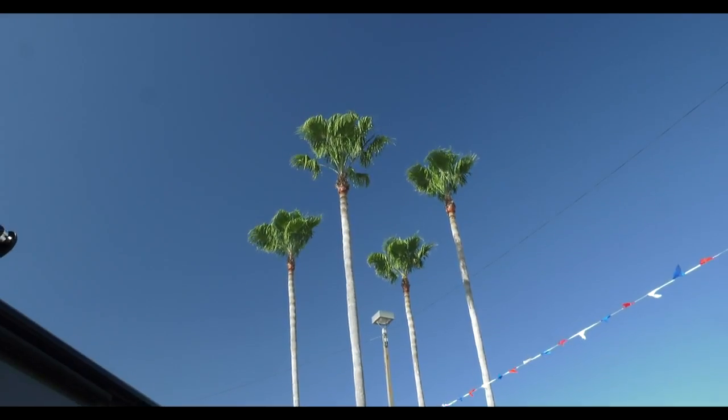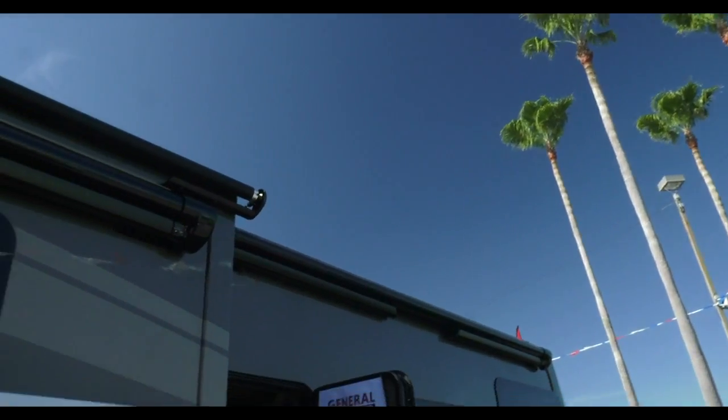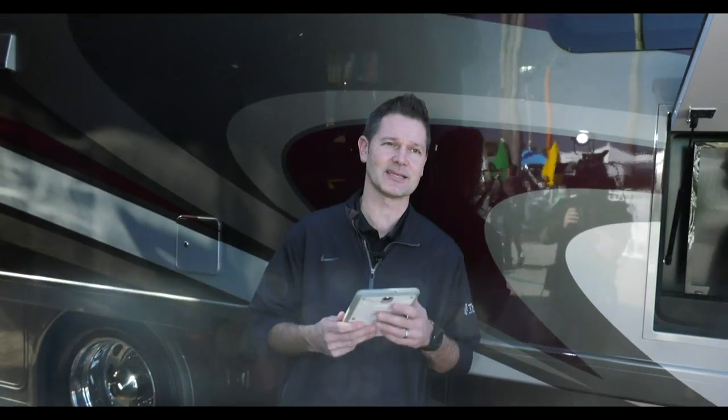Welcome back to sunny, beautiful Tampa, Florida — the Florida RV Super Show. Steve DeVal from Thor Motor Coach, excited to be here. The show is hopping, it's a gorgeous day, and as I'm walking through our displays, talking to people and answering questions...